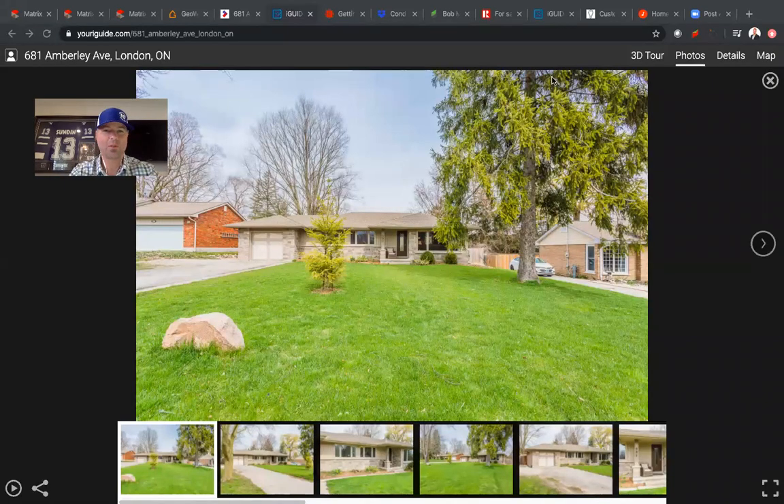All right, here we go. How you doing everybody? I'm Nathan Brooks, sales representative with Sutton Group Select Realty. It is April 16th. I'm going to try something new. We've got a new listing coming up and I thought why not try and do a little virtual tour. I've got a gorgeous 3D tour here, but with the power of technology, why not just turn this into a quick little introduction video. So here goes, we'll give it a shot.